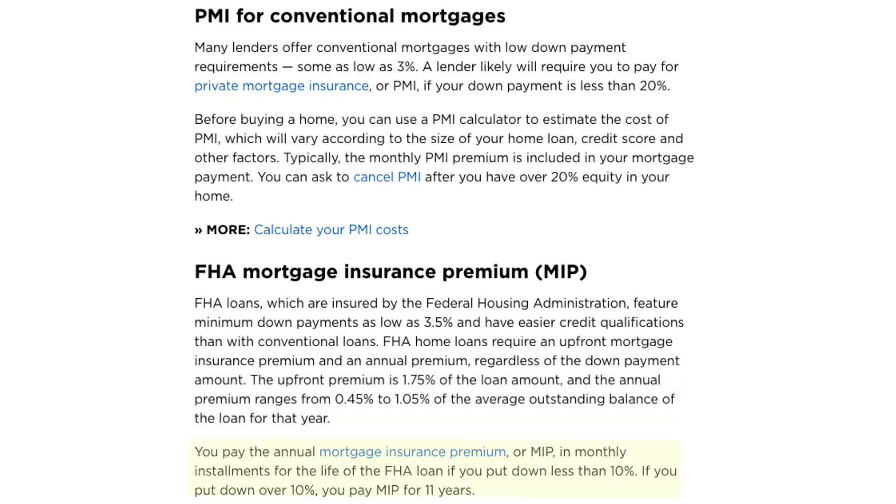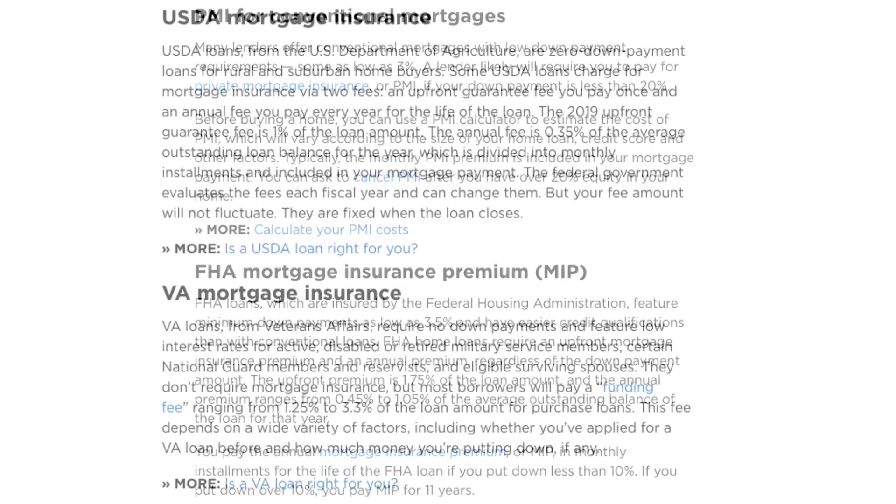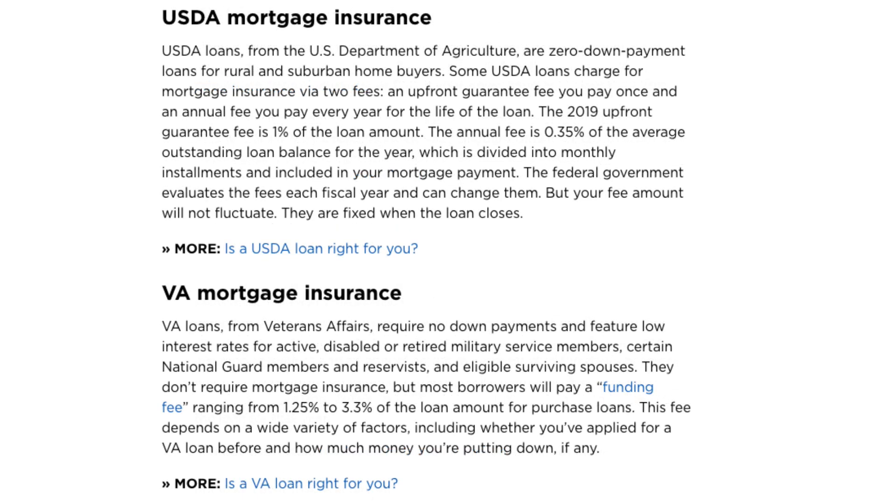The majority of borrowers usually put down the minimum of just 3.5%, so you can expect to pay that mortgage insurance premium for 11 years. Not often used is the United States Department of Agriculture loan, which offers a 0% down payment to those who qualify, but they also charge a 1% guarantee fee and an annual fee of 0.33%.